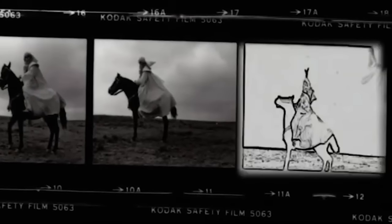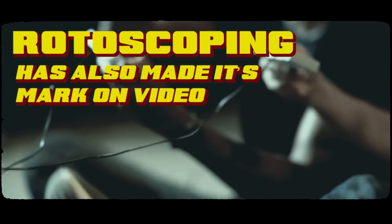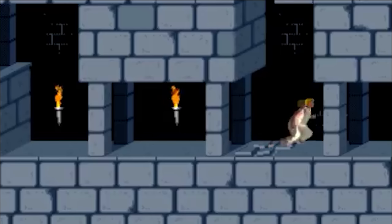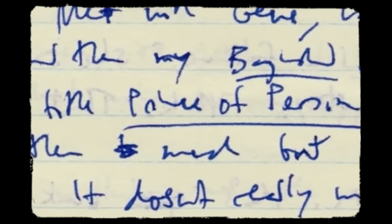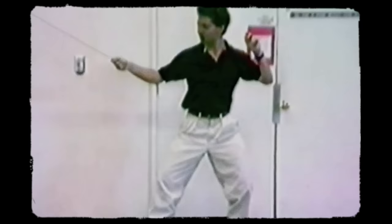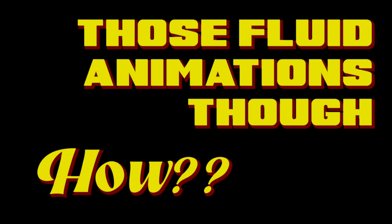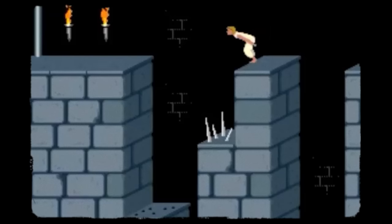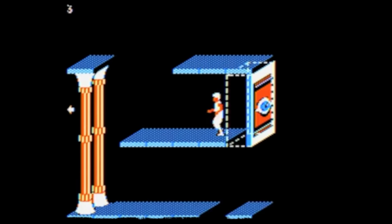But it's more than just traditional media where we can find creative uses of rotoscoping — this innovative technique has also made its mark in video games. One of the earliest and most notable examples can be found in the 1989 Prince of Persia game, created by Jordan Mechner. This action-adventure platformer captivated players with incredibly fluid character animations and engaging gameplay that was really ahead of its time. To achieve such fluid animations, Mechner recorded his younger brother performing various acrobatic moves such as running, jumping, and climbing, and used this footage as a reference for the in-game animations. Mechner shot the footage in their parents' backyard using a VHS camcorder, which was cutting-edge technology at the time.